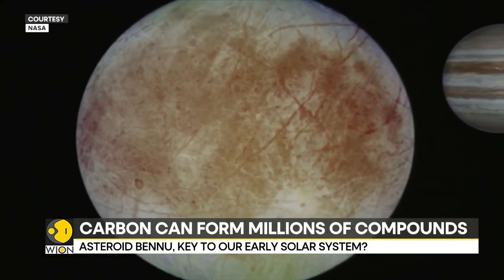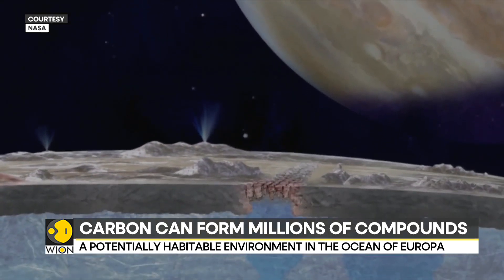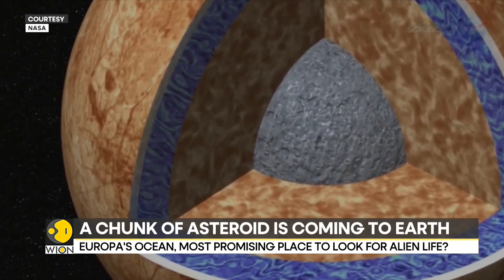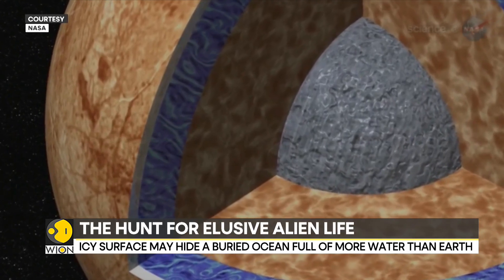Despite its cracked and discolored appearance, it is the smoothest solid object in the solar system. While the icy shell is hard as a rock, the interior is warmer, heated by the flexing of its iron core and stone mantle.